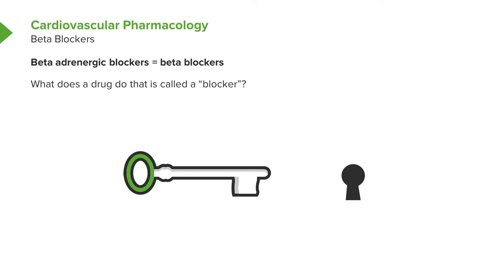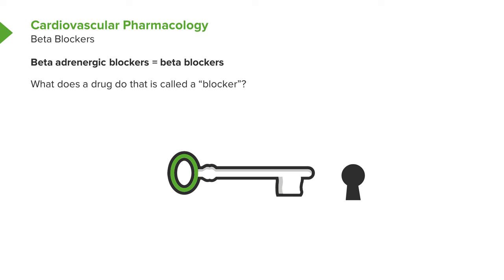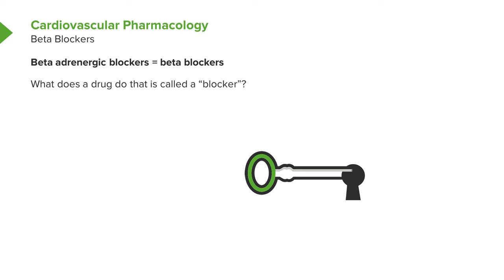Let's start talking about drugs. The first class of drugs I'm going to talk about are so-called beta blockers. What do I mean by a blocker? It turns out that on the surface of heart cells, as well as other cells in the body, there are little keyholes in which certain keys fit, which then result in changes going on within the cell.